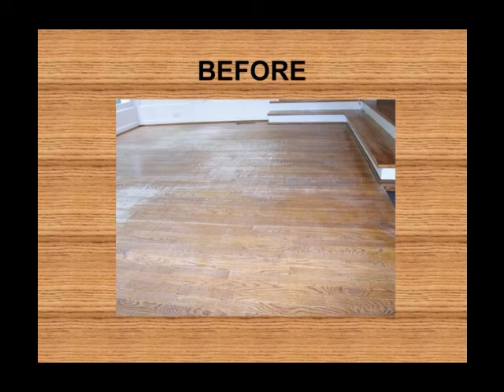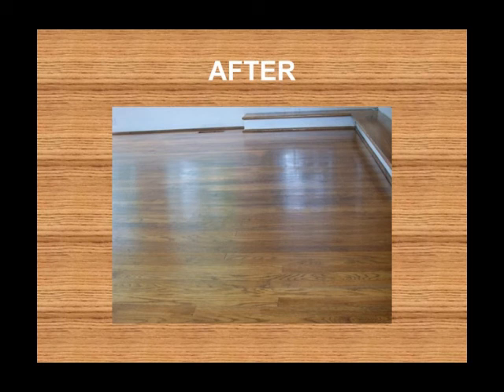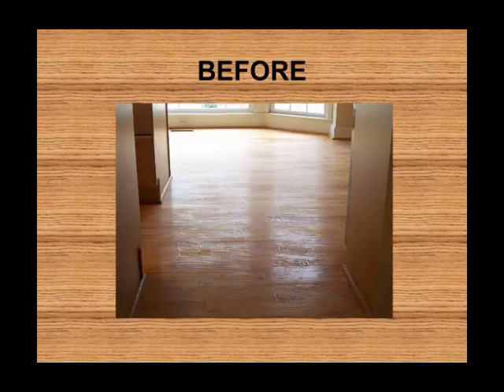Here's a before — worn, dull, worn all the way through the finish. After, look at that. Before, once again. As you can see in this case, the floor had almost no polyurethane on it to start with. Many newer homes have that very problem.